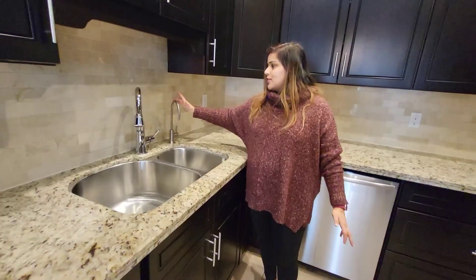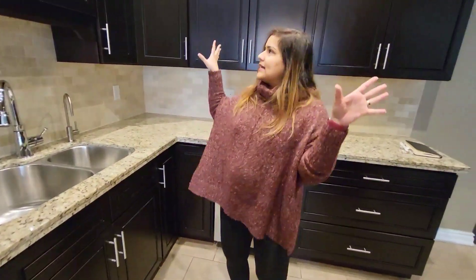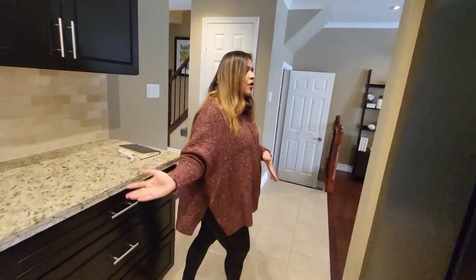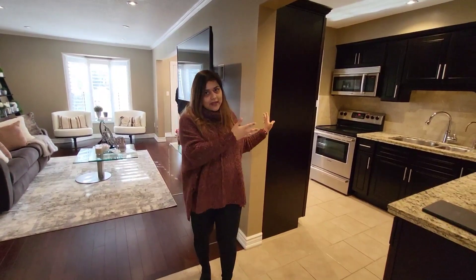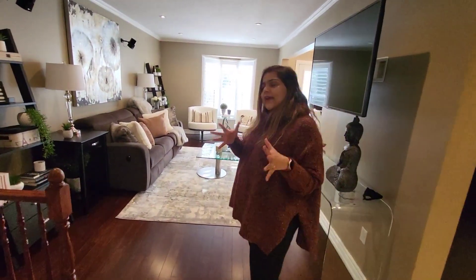Another good thing — this house comes with a filter, so you have filtered water from the tap. Very nicely placed, with a lot of space for kitchen storage. This kitchen is divided from the hall by a wall, which I really like. There's privacy in the kitchen if there are guests outside. It's not a fully open concept, but kind of an open concept.